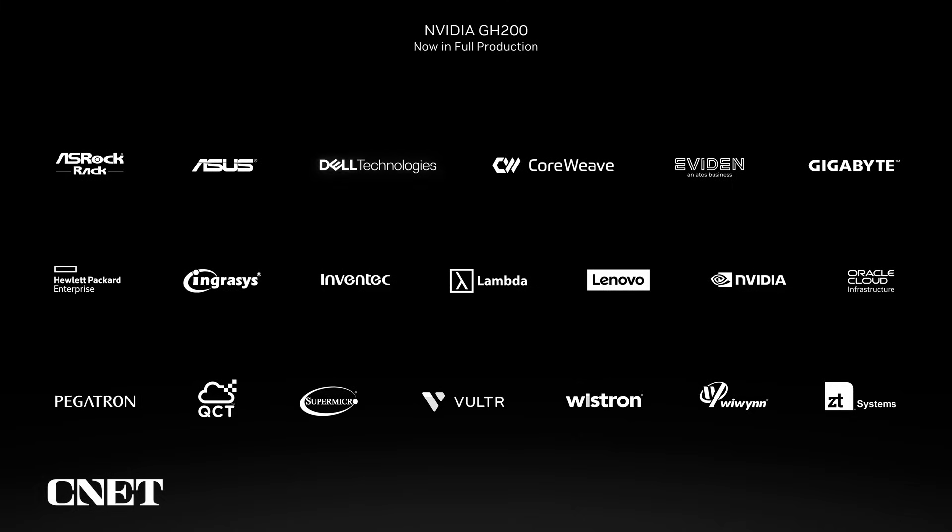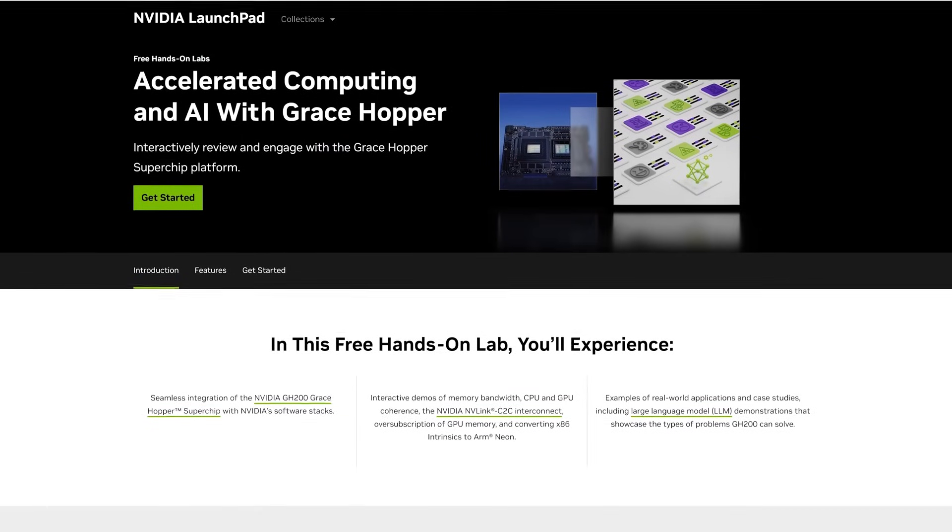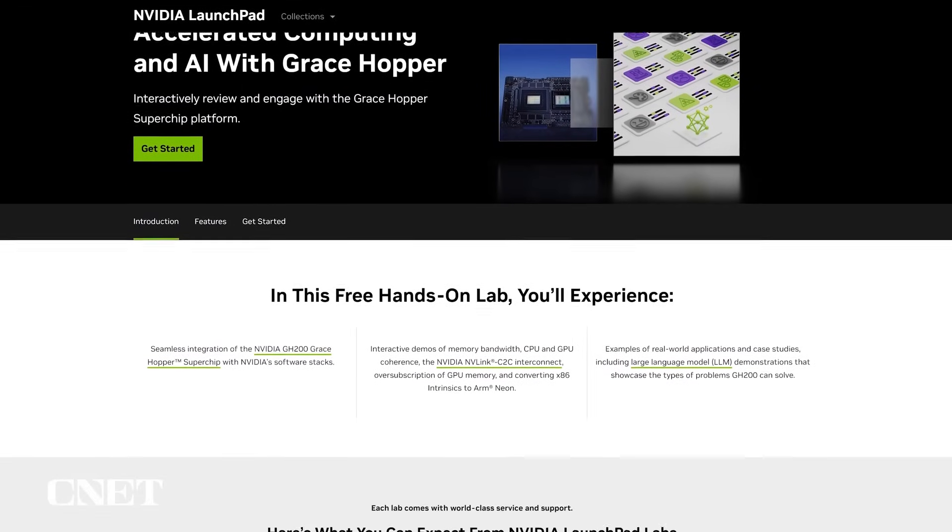We've announced that Grace Hopper is coming to dozens of OEM system partners like Dell Technologies, Eviden, HPE, Lenovo, Quanta, and Supermicro. Lambda and Vultr also announced early access to GH200-powered cloud instances. CoreWeave announced their plans to make GH200 available starting in Q1 of 2024. Grace Hopper early access systems have been purchased by over 50 global enterprises and organizations, including NASA Ames Research and Total Energies. GH200's Superchip will also be accessible via NVIDIA's Launchpad next month, providing early access to GH200 hardware and software online.